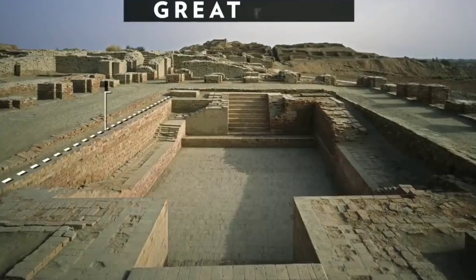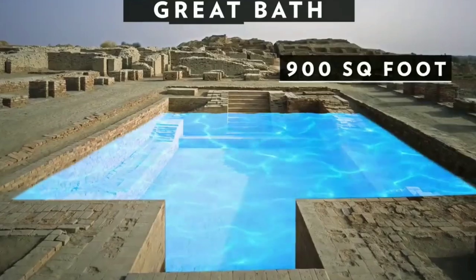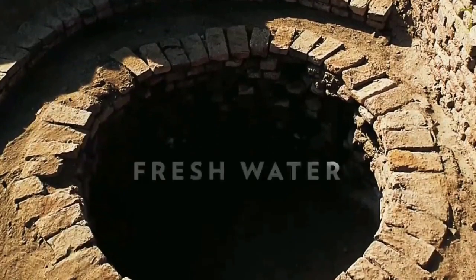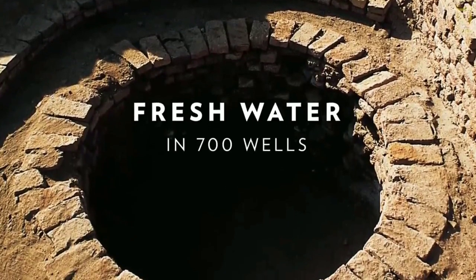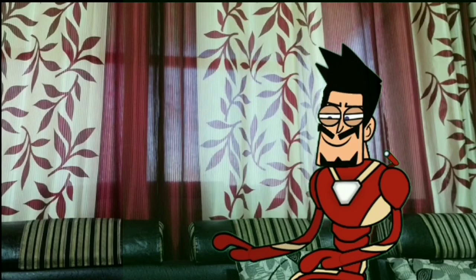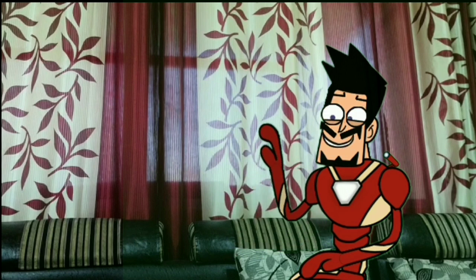Sewage was disposed through underground drains built with precisely laid bricks, and a sophisticated water management system with numerous reservoirs was established. The drains from the houses were connected to the wider public drains. We can clearly see our ancestors cared about their hygiene, knew the importance of sanitation, and had taken steps to ensure the same.